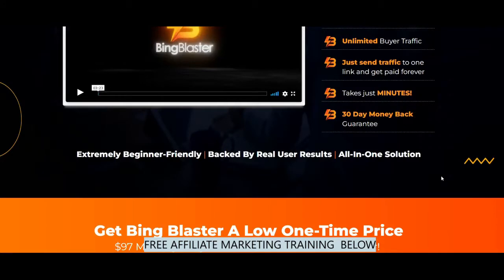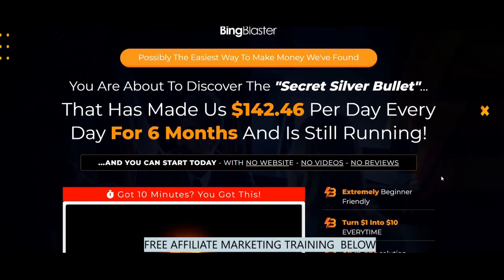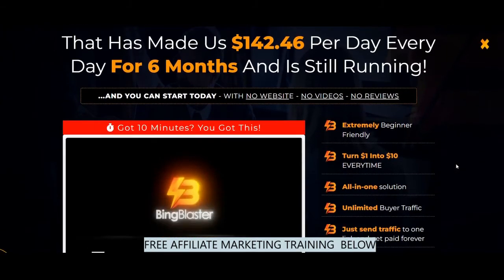Let's take a look at the headline: possibly the easiest way to make money we found. You are about to discover the secret silver bullet that has made $142 per day every day for six months and is still running. And you can start today with no website, no videos, no reviews. That is true because Dan, the guy doing the training, is showing you how to do direct linking and you don't need a website or reviews for this method.